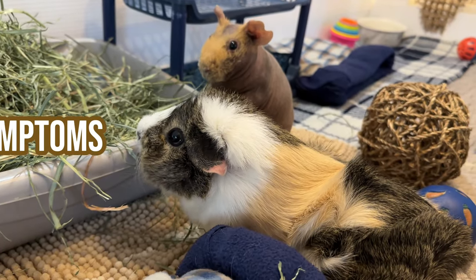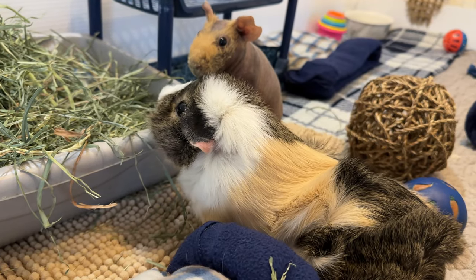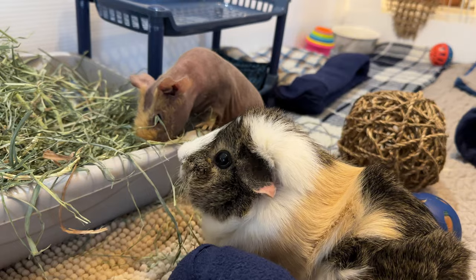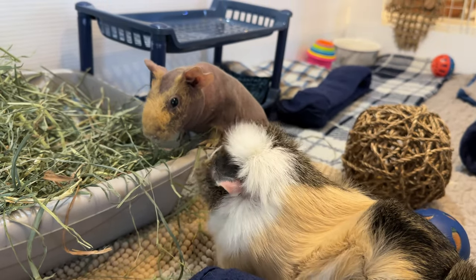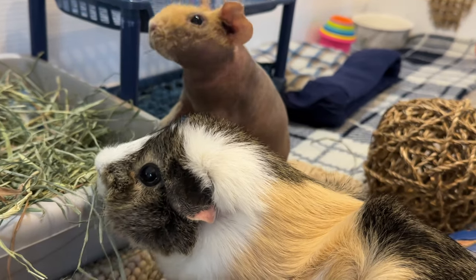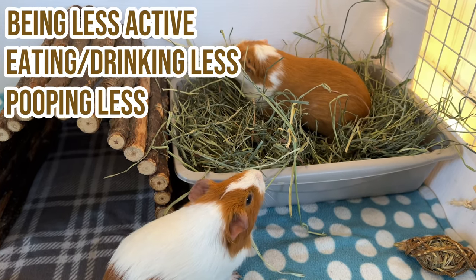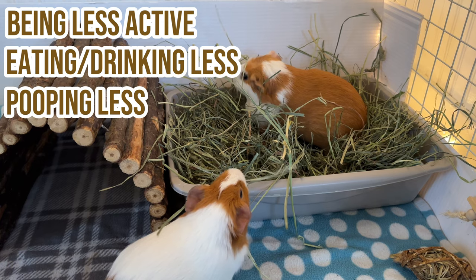Let's first talk about the symptoms. Guinea pigs are prey animals, so they tend to hide their sickness. You should watch your guinea pigs carefully to see if you notice anything off about their behavior. Being less active, eating or drinking less, and pooping less are all easy signs to tell that something is wrong.